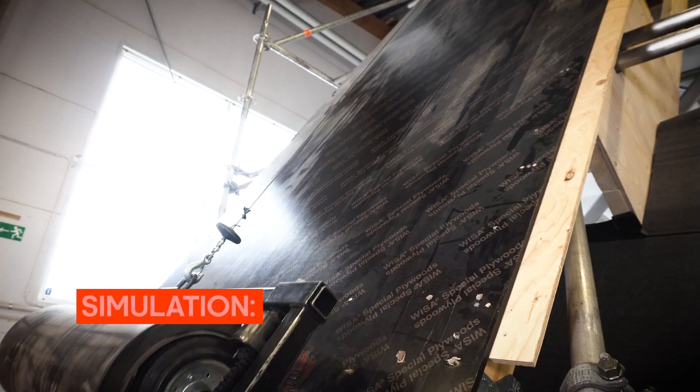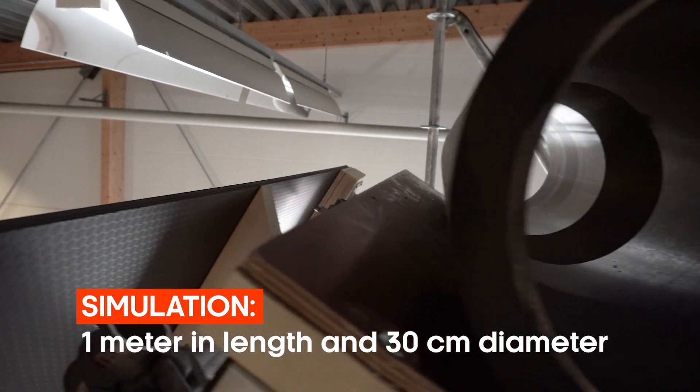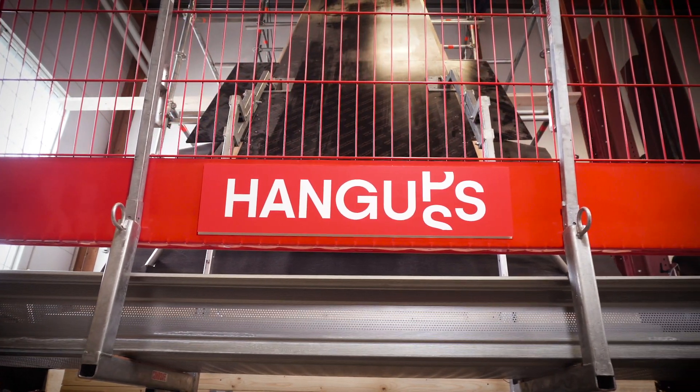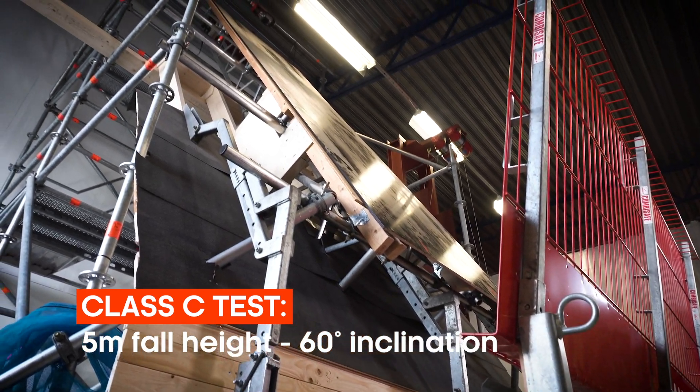We are using a 75.5-kilo heavy cylinder, measuring 1 meter in length and 30 centimeters in diameter. The Class C test requires the cylinder to be released at a fall height of 5 meters with an inclination of 60 degrees.